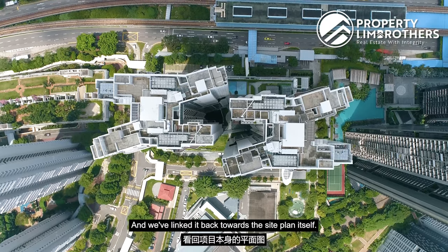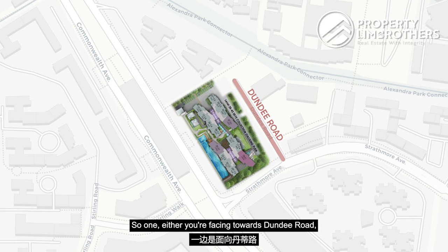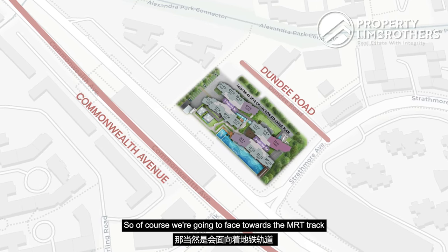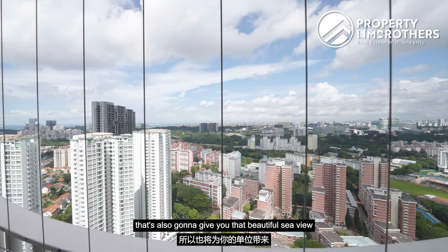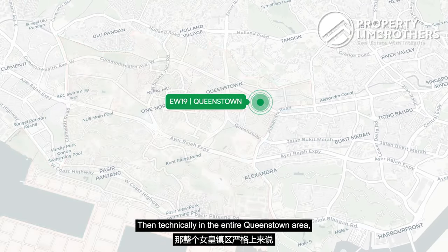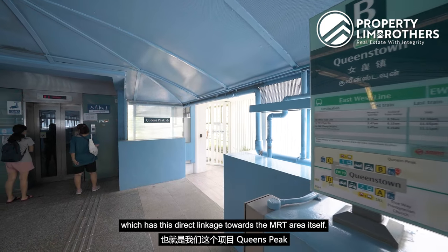Looking at the site plan, across the eight different floor plans there are two main facings. Either you are facing towards Dundee Road, which is also towards the kindergarten area — so that is naturally the quieter facing — or the second option, which is where we are, facing towards Commonwealth Avenue towards the MRT track. Because we are on a super high floor, that gives you a beautiful, completely unblocked sea view. If you are looking to stay super close to the MRT, in the entire Queenstown area there are only two projects to choose from: Commonwealth Towers right adjacent to us, and Queen's Peak, which has this direct linkage to the MRT.